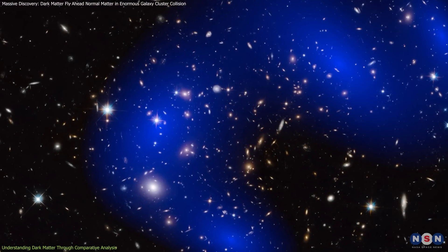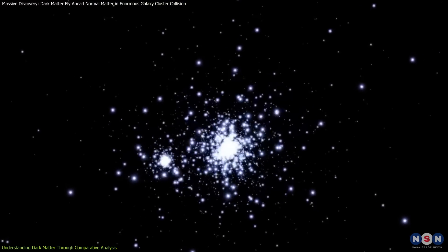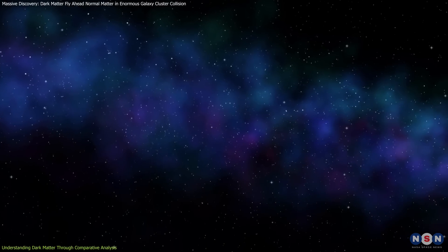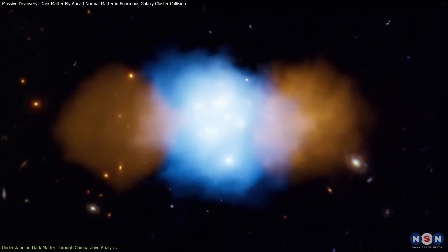The behavior of dark matter in these collisions challenges our understanding of gravity and particle physics. Normal matter interacts through both electromagnetism and gravity, while dark matter seems to interact only through gravity. This means dark matter doesn't slow down or heat up during collisions, allowing it to pass through untouched, which suggests that dark matter might be made of particles that are very different from those that make up normal matter.